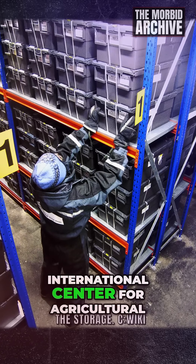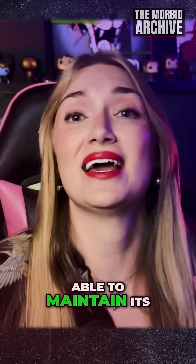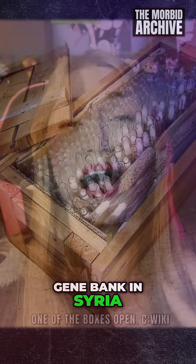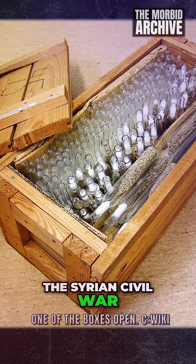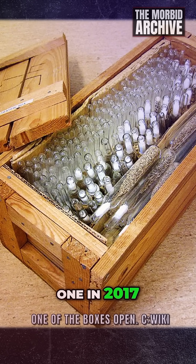Those were by the International Center for Agricultural Research in the Dry Areas, because they were not able to maintain its gene bank in Syria as a result of the Syrian civil war, and so two large withdrawals were made — one in 2015 and the other in 2017.